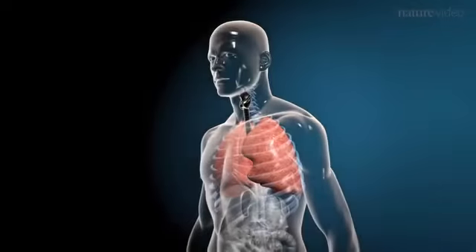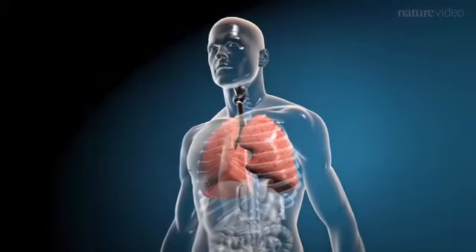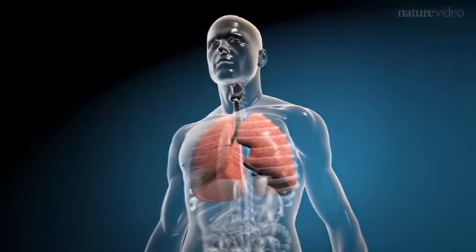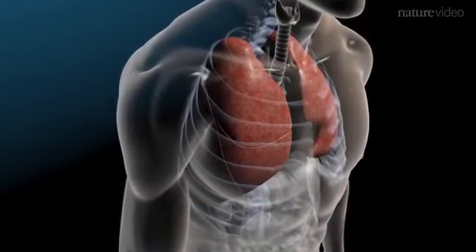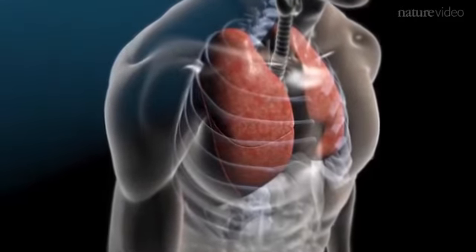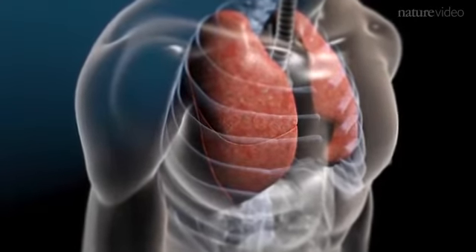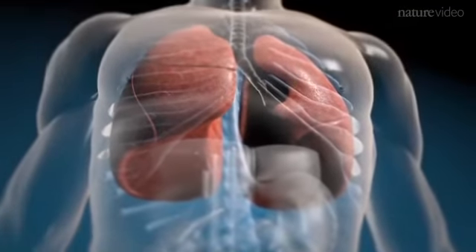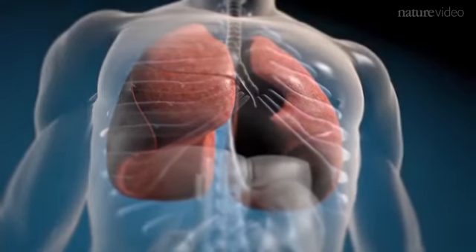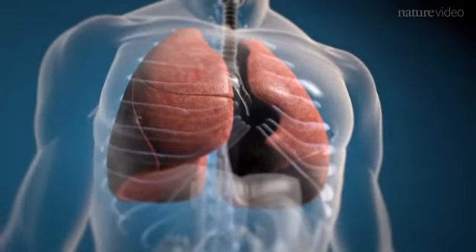The lungs are where the body draws in vital oxygen and exchanges it for carbon dioxide. But every breath we take is accompanied by potentially harmful microbes as well as particulates which can damage delicate lung tissue. To counter these threats, the lungs are enriched in immune cells that repulse invaders and repair injury. But this potent arsenal comes at a heavy cost. Overreactions or inappropriate responses result in diseases such as asthma.